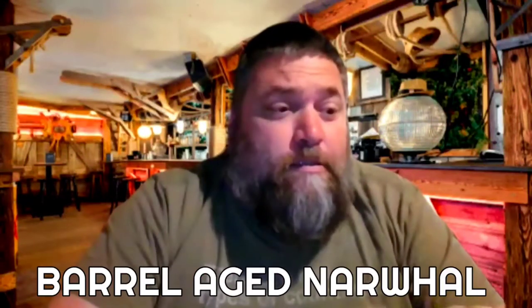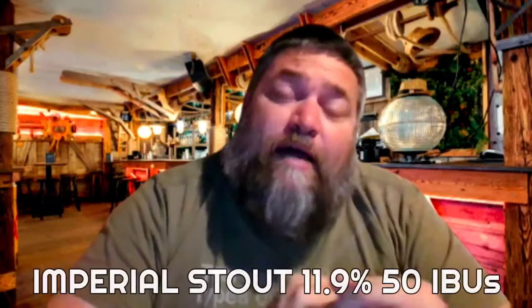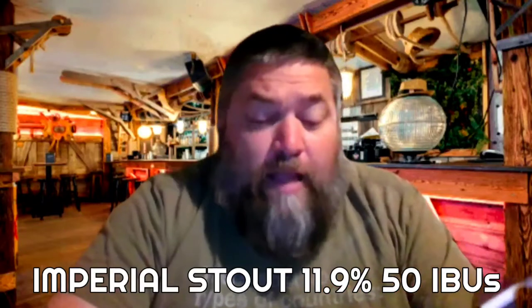It could be the Narwhal — I think that's how you say it — by Sierra Nevada, out of Mills River, North Carolina and Chico, California. Sierra Nevada, everyone knows them. Known for their green can pale ale, a delicious beer, probably one of the first hoppy beers that really made it mainstream. A place I'd like to visit at some point would be the Sierra Nevada brewery.